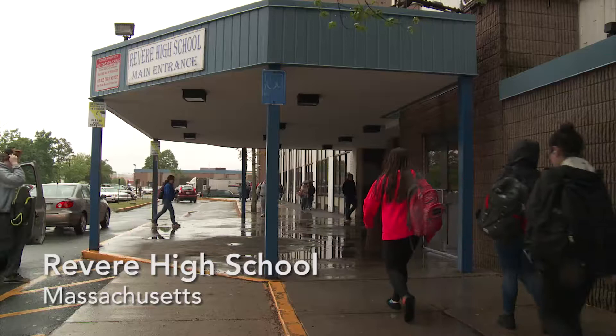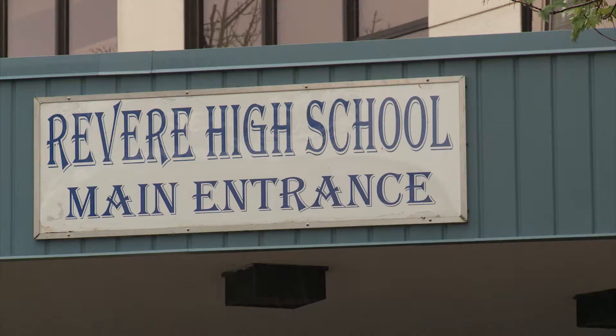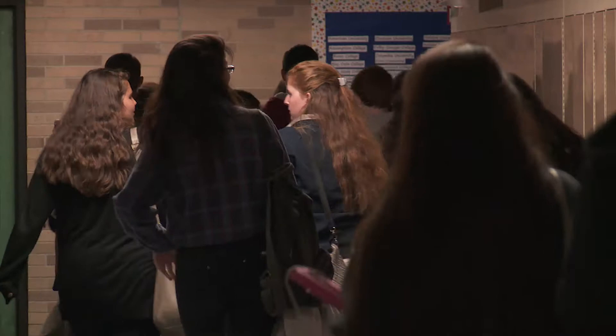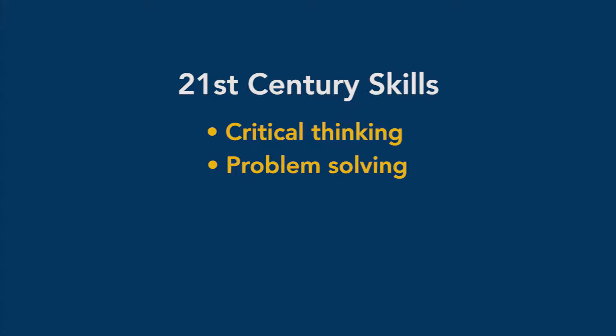This is a school with 80% of kids on free and reduced lunch. We have our challenges. We have kids coming with basically zero educational background, even in their own native language. I want to create a school where kids are not perceived as low achievers, but high achievers. I want to create a school that prepares kids for the 21st century. The 21st century learning skills we're really focusing on at Revere High School are critical thinking and problem solving.